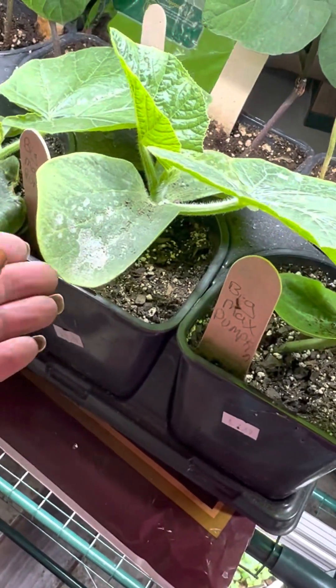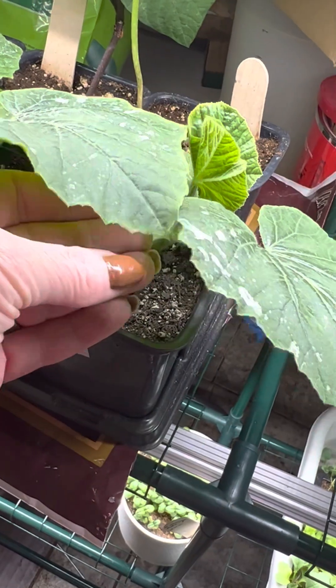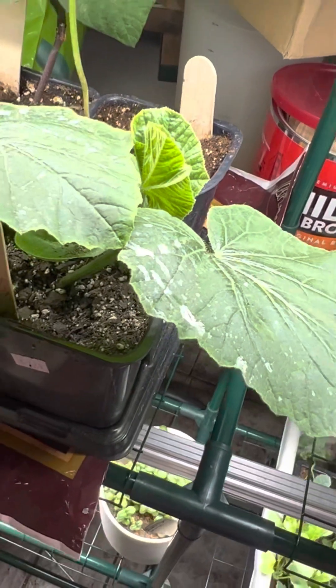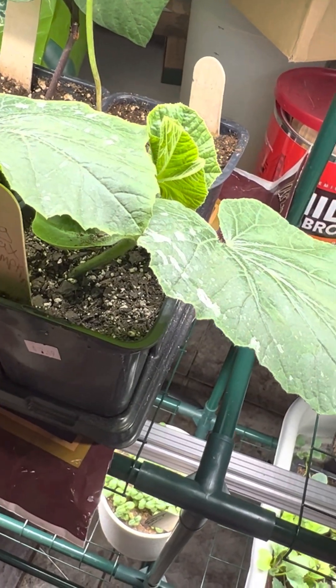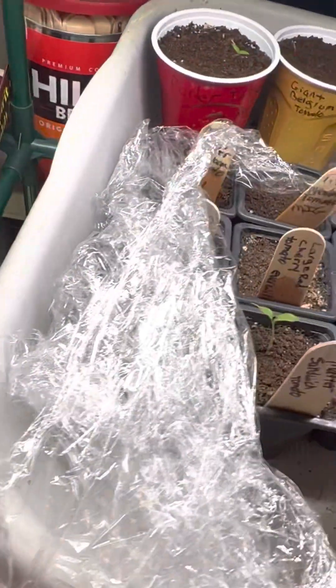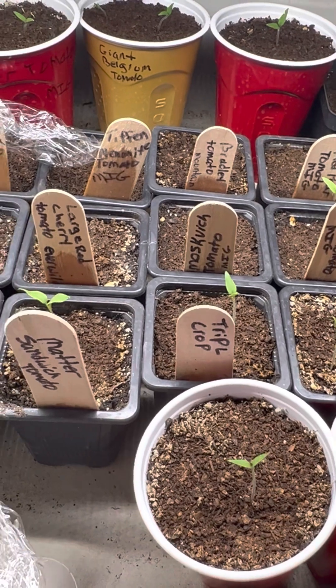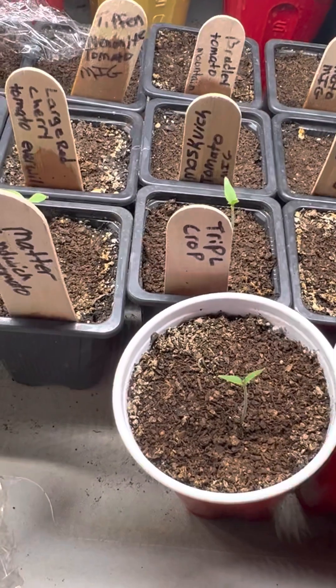These are pumpkins — that's a Big Mac's Pumpkin. Mary's Heirloom Seeds is having kind of like a little competition on who grows the biggest pumpkin. So I bought the seeds and I'll try it. I've never grown pumpkins, so hopefully I'll be alright.